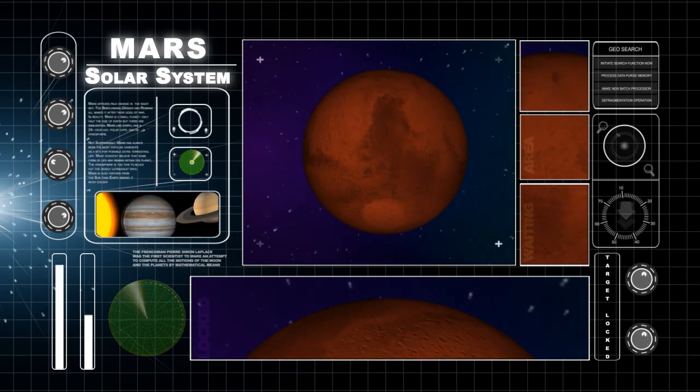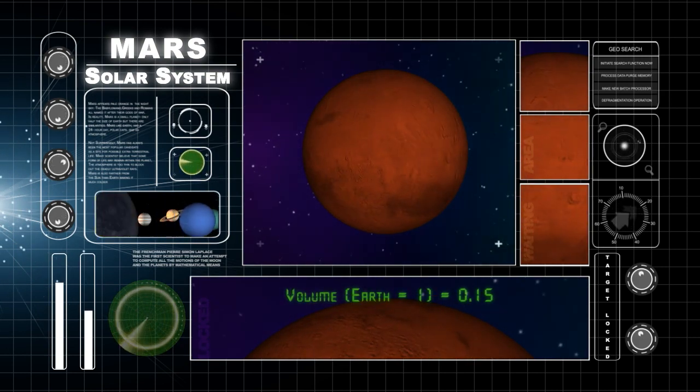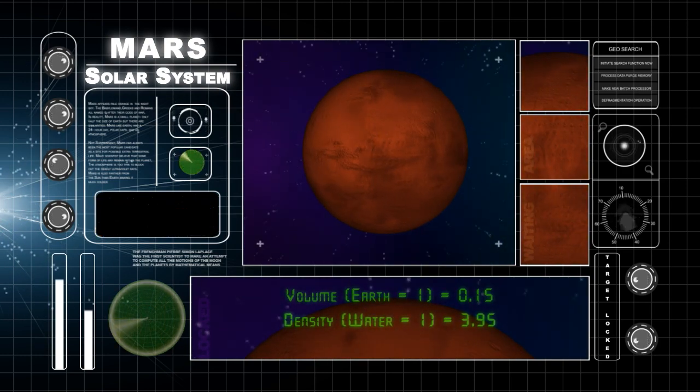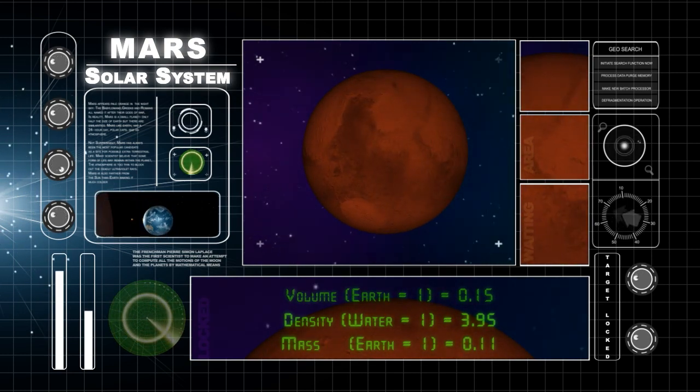Mars is the fourth planet from the Sun. The volume of Mars is 0.15 times the volume of Earth. Its density is 3.95 times the density of water. Its mass is 0.11 times the mass of Earth.